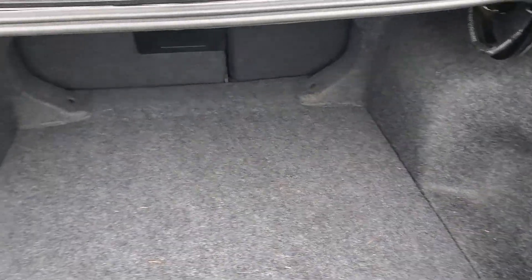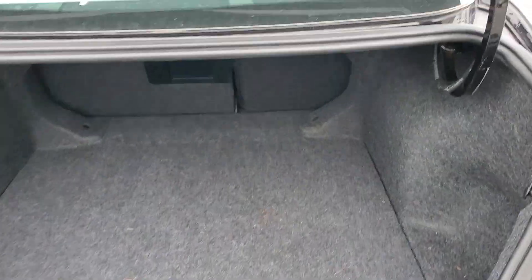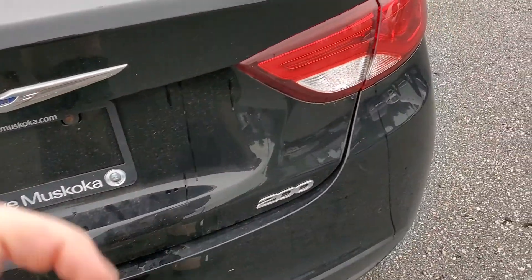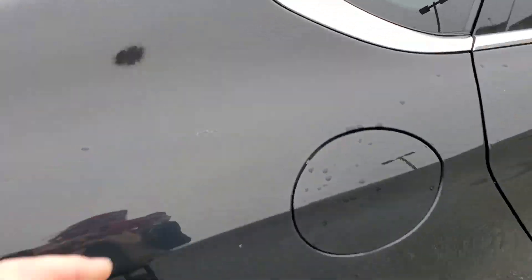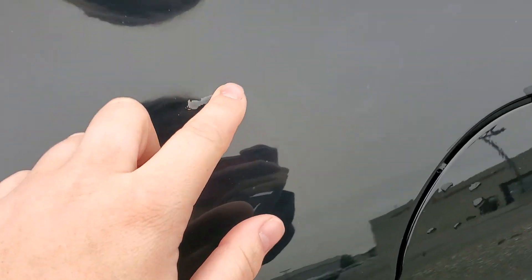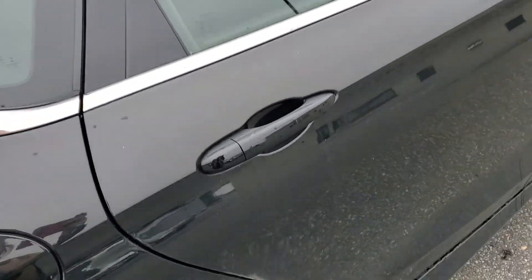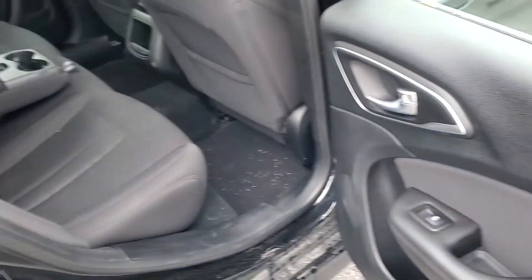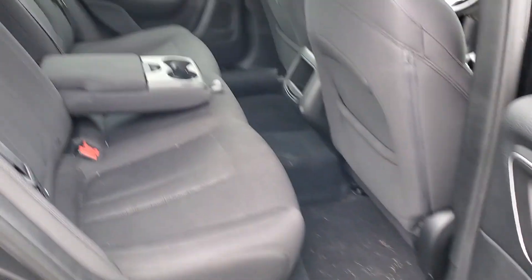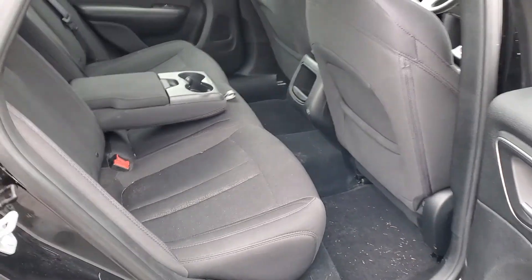Nice big trunk area there as well. That can come off — it's just a bit of goop from a tree. Nice condition in the back here as well, plenty of room.